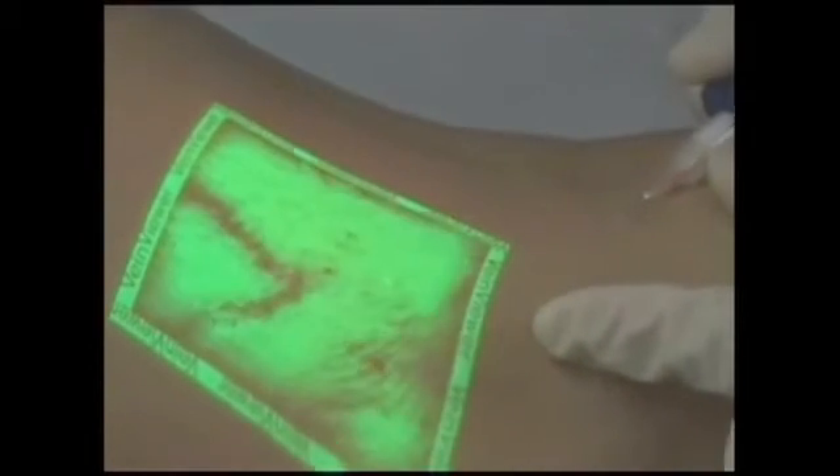By using the device to map vessel patterns pre and post-treatment, VeinViewer can provide immediate information about the success of the procedure.